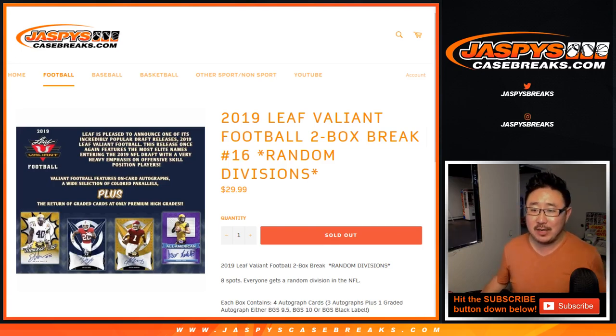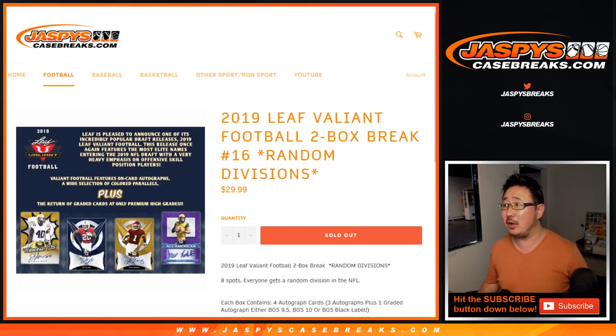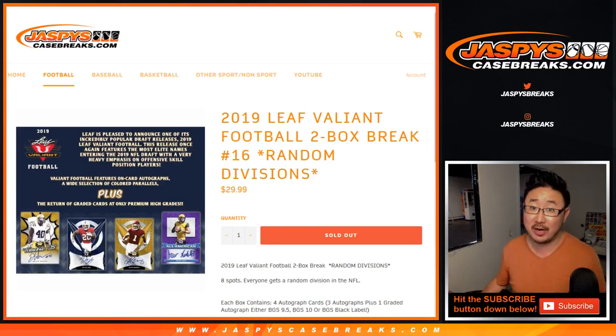Hi everybody. Joe for jazbeescasebreaks.com with a quick two-box break of 2019 Leaf Valiant footballs. Two-box random division break number 16.